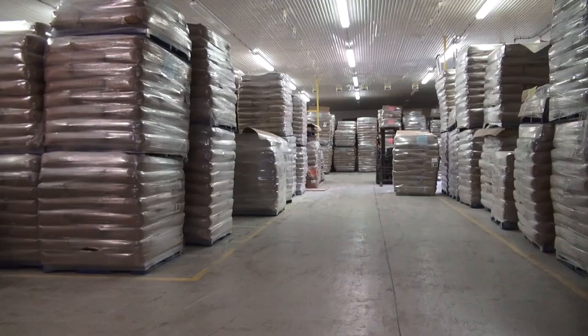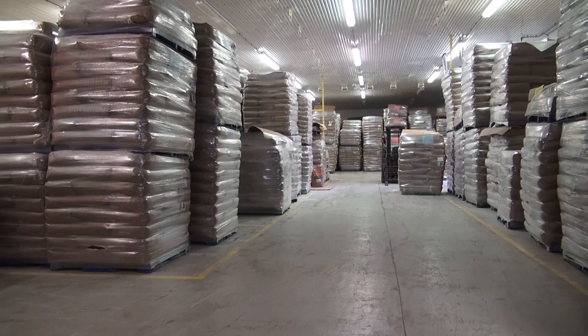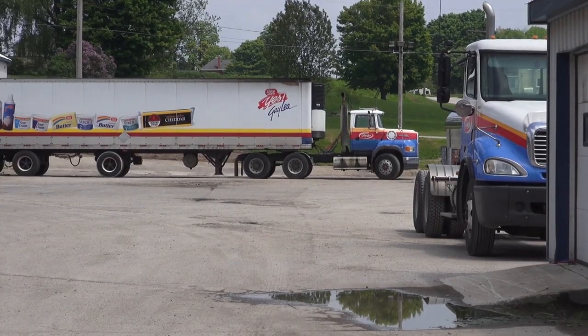Hello, I'm Matt Collins from Galey Foods in Teeswater. We bag powder, it comes out of the bag room, goes into our warehouse where we do the final inspection, wrap it all up, and from there it goes on to our trucks and we ship it to our customers.